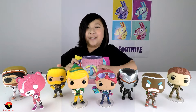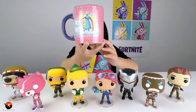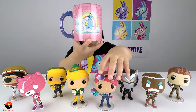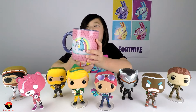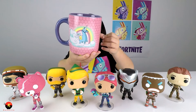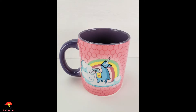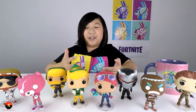Now it's on to the next idea: a Fortnite cup. It has the loading screen associated with the Bright Bomber on it, and this is a really cool mug. You can use it every morning — just pour in some orange juice or milk and you can feel like you're loading for the day. This is a Fortnite 20-ounce mug.